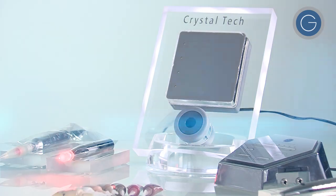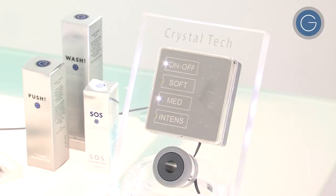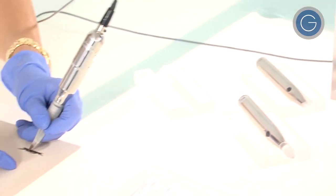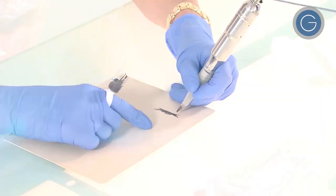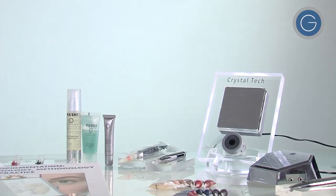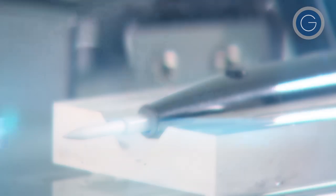There are two machines that we have. One looks really beautiful — having that showcasing in your salon or clinic is lovely. The other machine is very small, very light, very compact, looks really cute, and is great for anybody that's on the move.